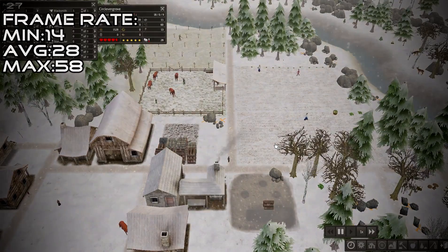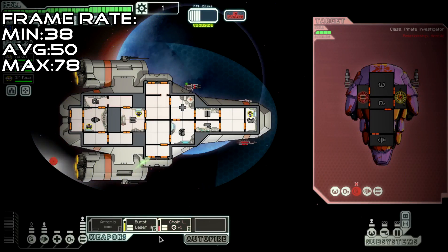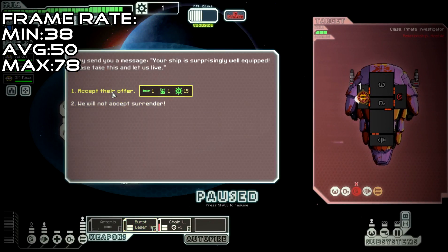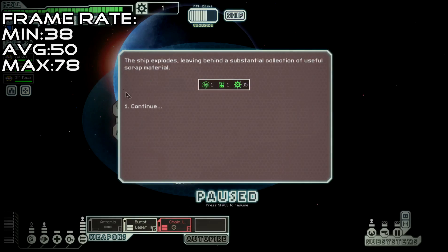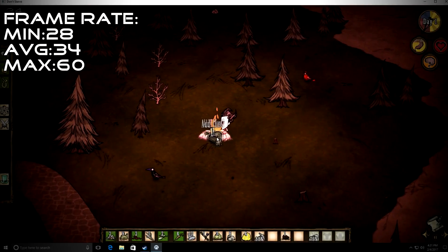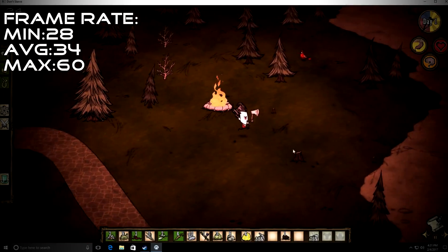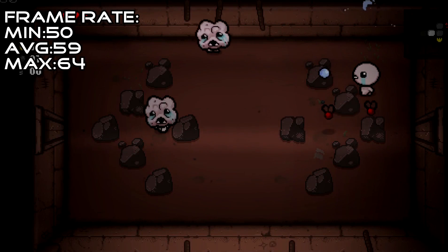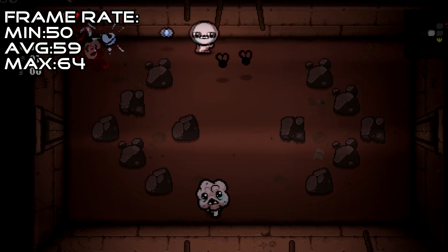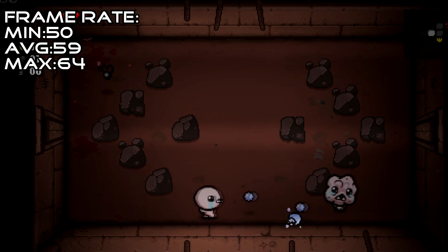Another game I got lost in while benching was FTL — a great rogue-like game that runs great on most systems, and this is no exception. At full settings, it managed to pull 50fps on average, 78 while drifting around space, and never dropped below 38 even when getting ambushed by space pirates. In Don't Starve at 1080p, we again got a good 34fps average, and I also tested Don't Starve Together with very similar results. The last modern title I benched was The Binding of Isaac, which was really fun and playable with a 59fps average and 64fps max.